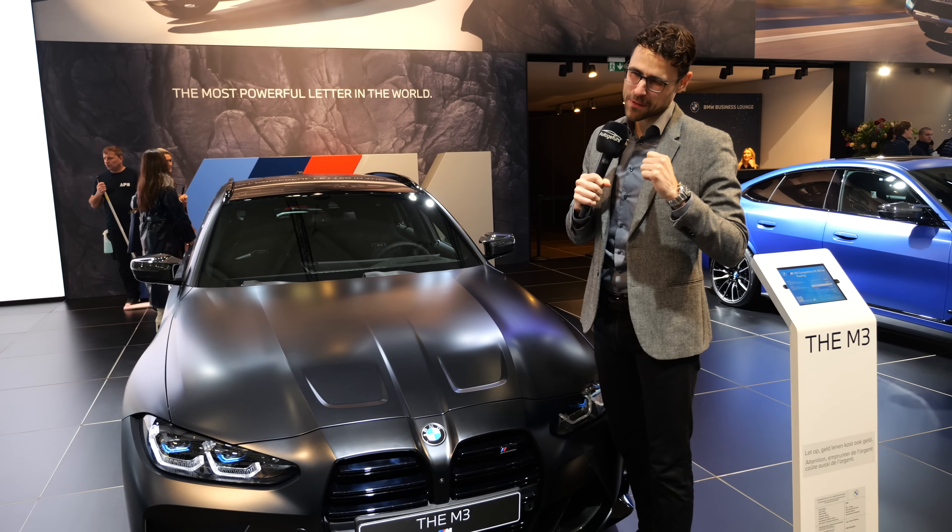Let's start with the front. The typical super strong M3 double kidney — really massive. We nowadays call it BMW beaver style, and you can see the double kidney has no frame; that is the M3 signature thing. This is also the M3 Competition because the estate model will only come with all-wheel drive and only as the Competition model with 510 horsepower.